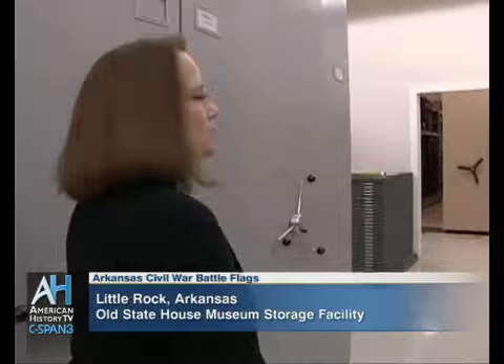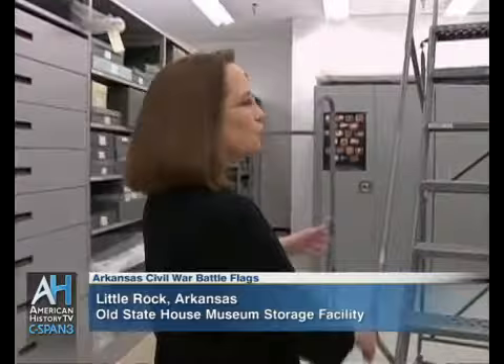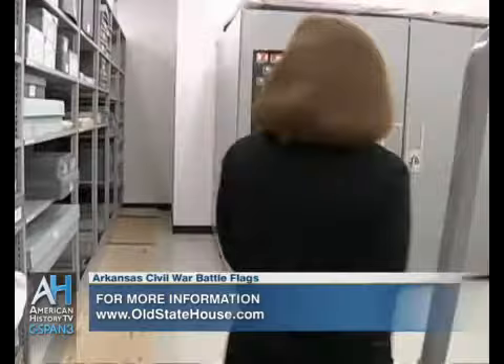We're here today to talk about your new exhibit on Civil War flags. We have a new exhibit opening May the 4th, and it's called Wall of Fire. What this exhibit will do is examine the Civil War in Arkansas. One of the main features of the exhibit will be our Civil War battle flag collection.